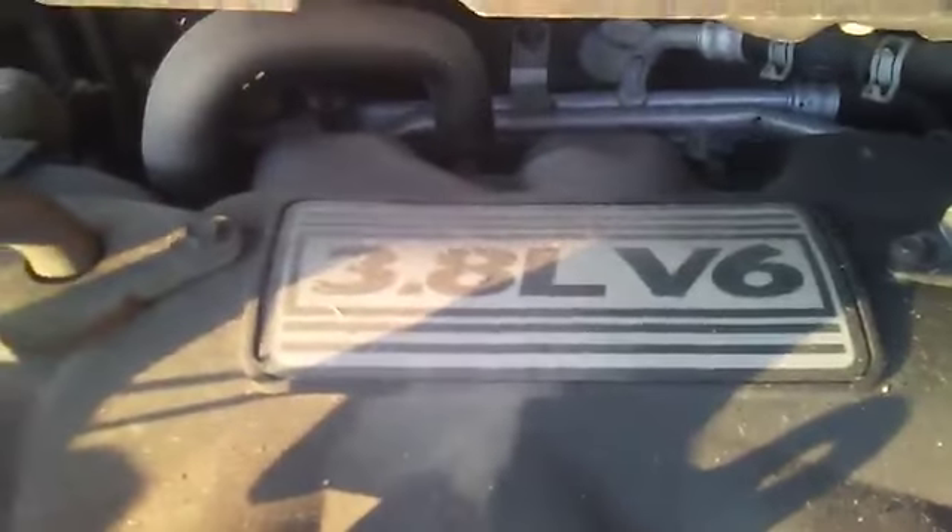3.8 liter V6 on it. This engine looks good on it.